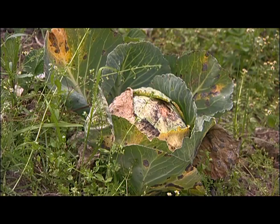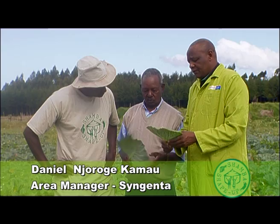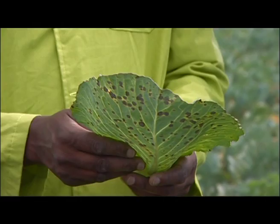Joseph makes some of his income from his cabbage crop, and first up we have an expert from Syngenta. The farmer is doing very well but he's facing some challenges on diseases. If you look at this leaf you can see a lot of spots. This disease is called ring spot, and it's commonly affecting his cabbages on this farm.